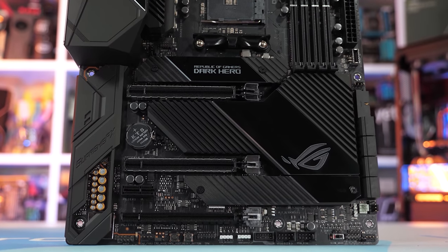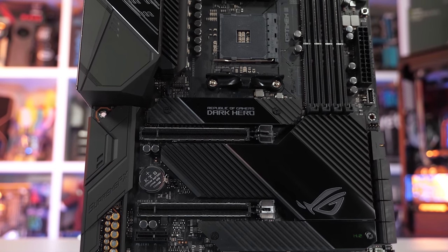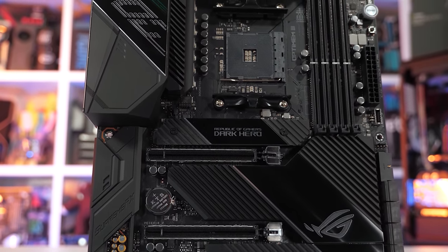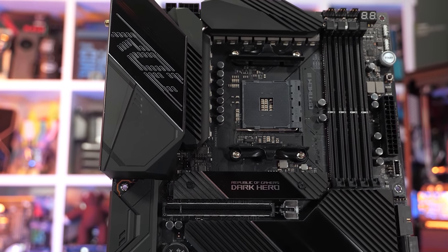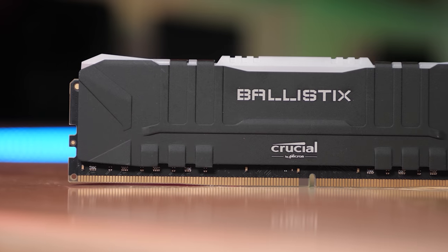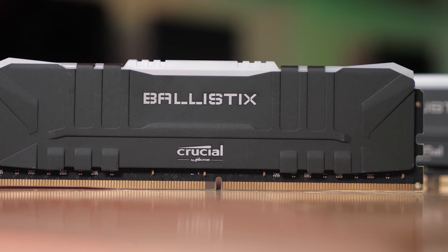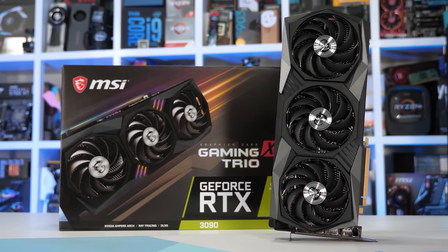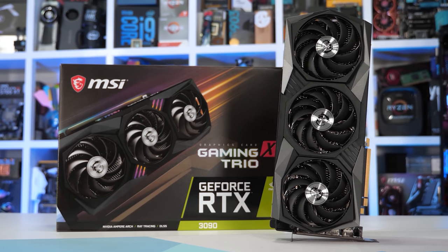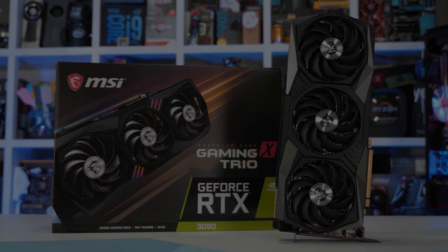For this testing, the Ryzen 9 5950X was installed on the ASUS ROG Crosshair 8 Dark Hero motherboard using BIOS version 3801. For memory I used Crucial's Ballistix DDR4 3200 CL16 kit, and for the graphics card the MSI GeForce RTX 3090 Gaming X Trio. I'm not going to go over our entire benchmark suite — you'll get an idea with just a few benchmarks, so I don't want to waste time going over a few dozen graphs.